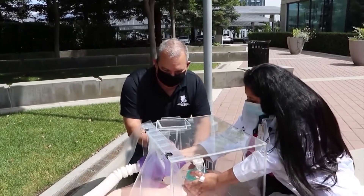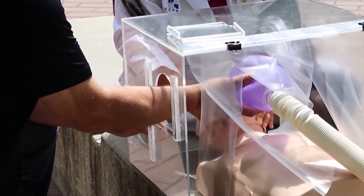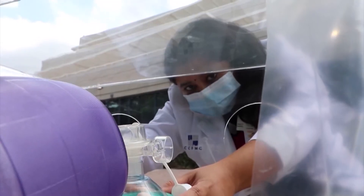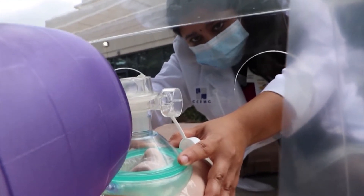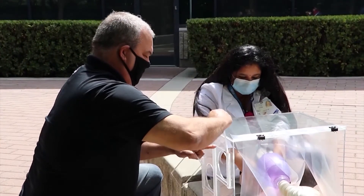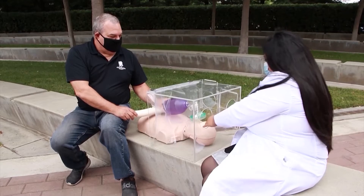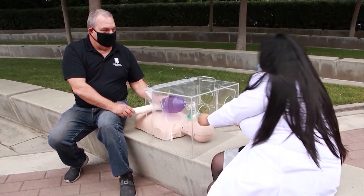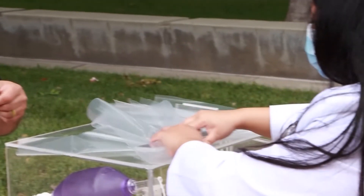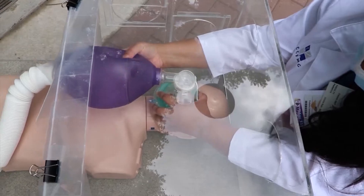Jay is a retired UPS worker and great with his hands. He switched from woodworking to learning about plastic, and together the two created a prototype of their aerosol box. Dr. Nair's colleagues in the emergency department and intensive care units at Community Regional Medical Center tested the box and suggested modifications, including adding holes for a second health care worker to help with intubation. To date, the duo have made three boxes for the emergency department and one for pediatric patients, with each box costing between $120 and $140 to make.